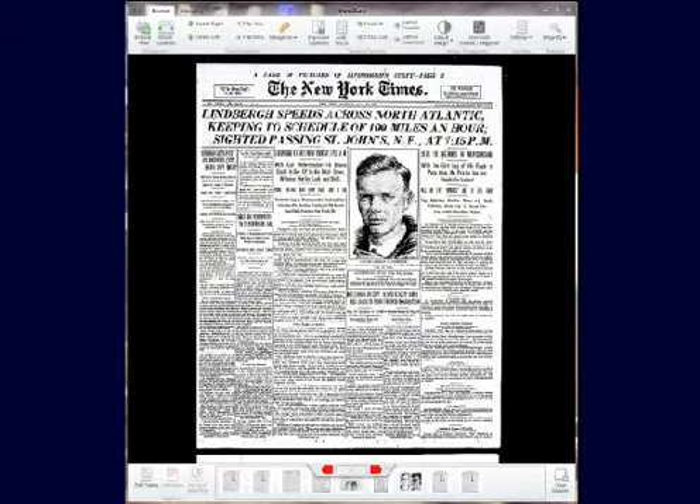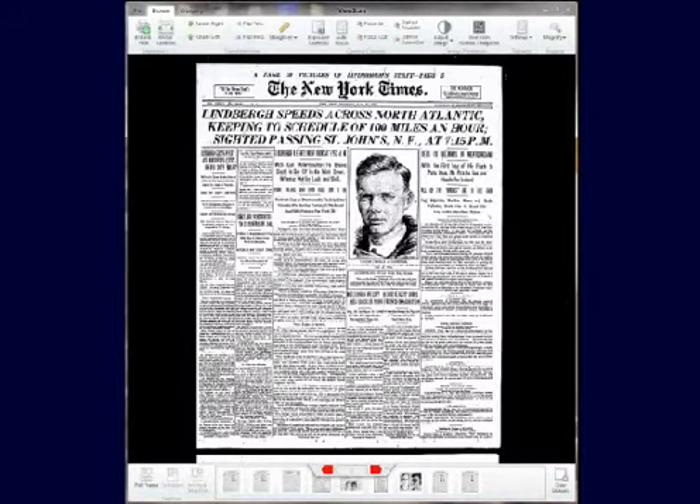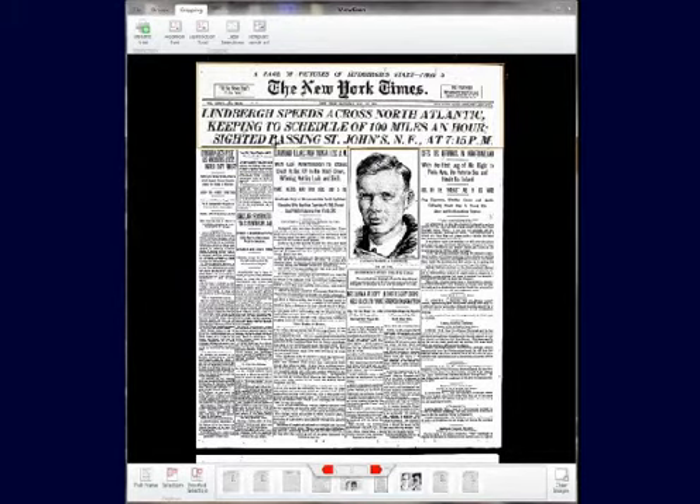The digital zoom and toggle makes it easier to search headlines and read articles with no pixelation or distracting screen refreshes. The exclusive scissor-cut cropping lets you capture exactly the parts of the page that you want, while cutting it out as if with scissors.